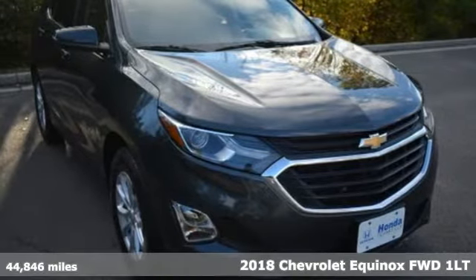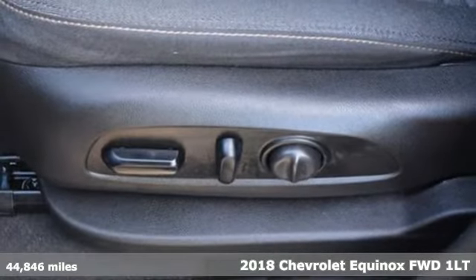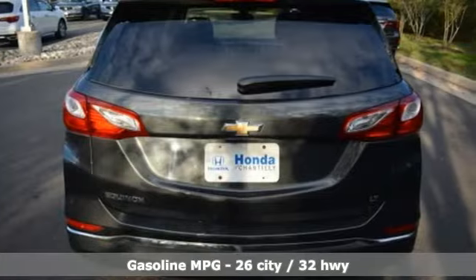It's a 2018 Chevrolet Equinox, designed to handle life's journeys and all the equipment it requires. You'll look forward to every drive with features like these.